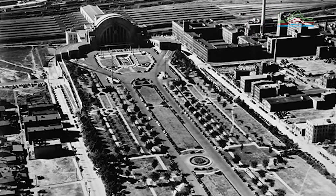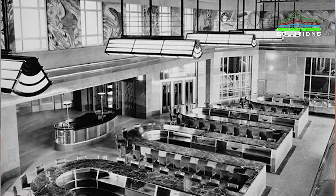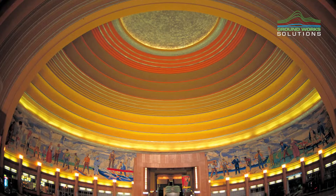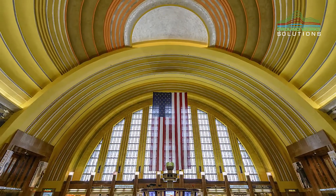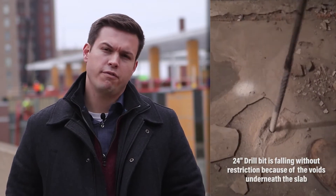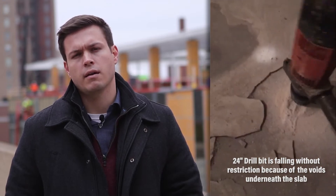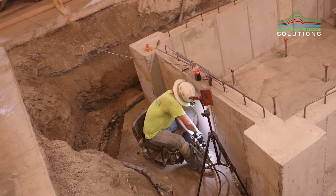My name is Aaron Rogers and I'm a sales engineer for Groundwork Solutions. Union Terminal was built in 1933 and it was actually designed to be a train station, bus station, and car station. Over time, as transportation changed, it turned into what it is now, which is a museum. When they first built that building in 1933, it was built on 50 feet of undocumented, uncompacted fill, and the structure itself actually sits on deep foundations that go all the way through the fill.